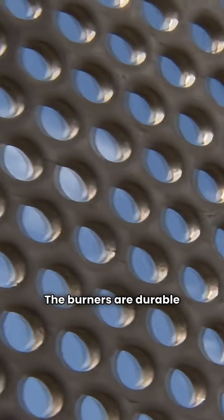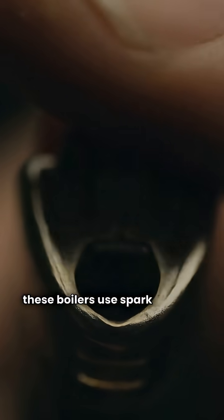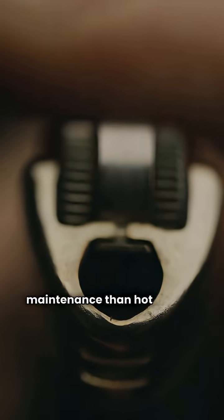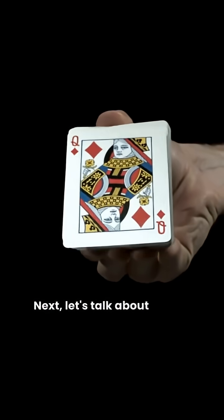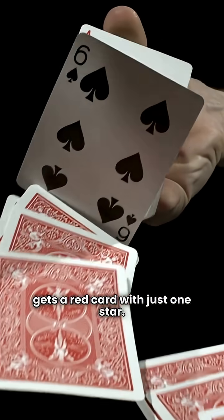The burners are durable stainless steel. Now, one thing to note: these boilers use spark ignition, which is less reliable and requires more maintenance than hot surface ignition. Next, let's talk about Crown. This brand is not recommended by HVAC Repair Guy, and it gets a red card with just one star.